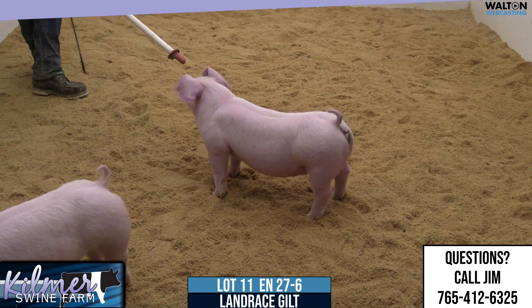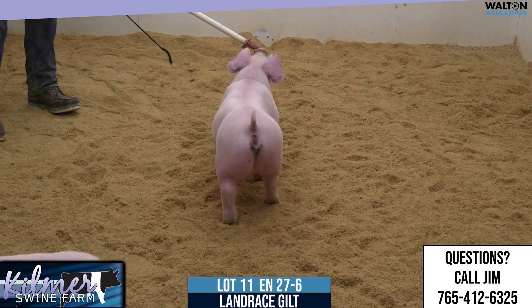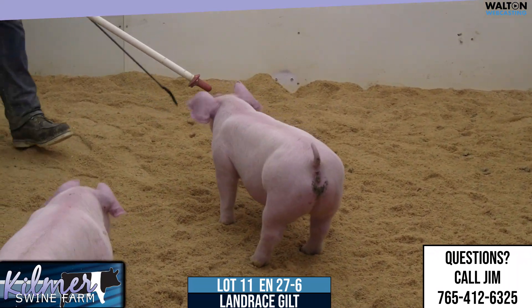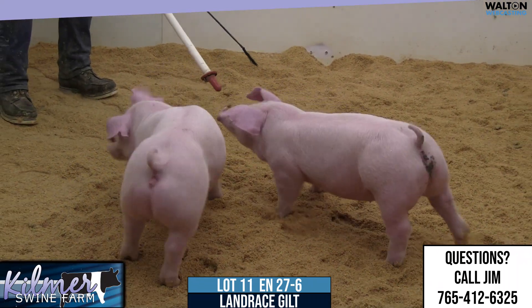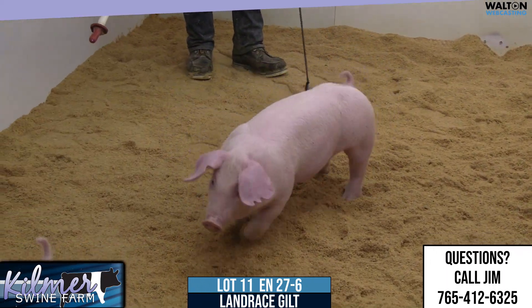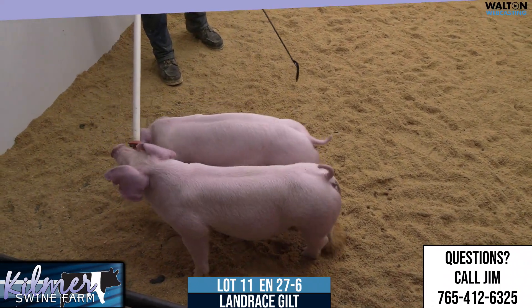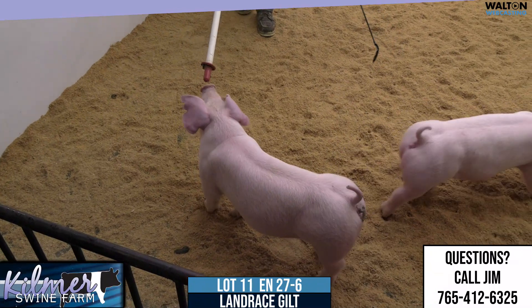This particular Gilt, the Dash 6 Gilt, is a very stout-made type of gilt. When I say stout, I mean this is probably the stoutest in terms of legs and foot size I've ever had in Landrace. And then back on this one, just being opened up through the ribcage and great in terms of center body, I think this one's extremely good.